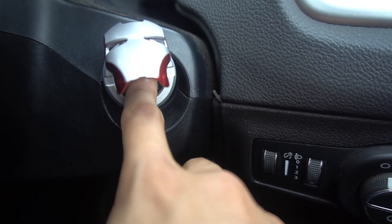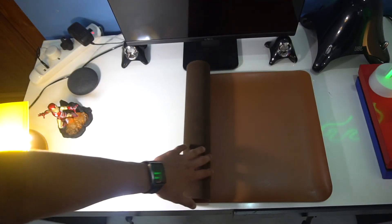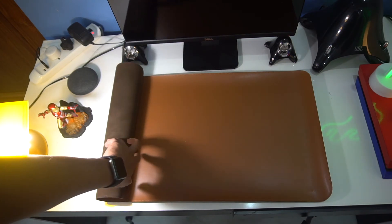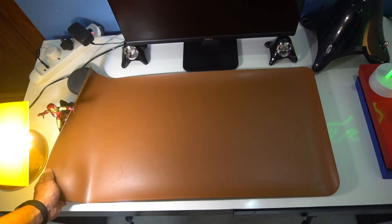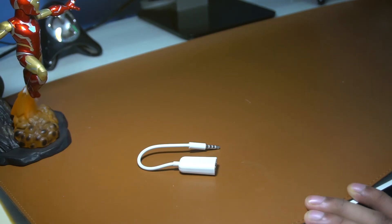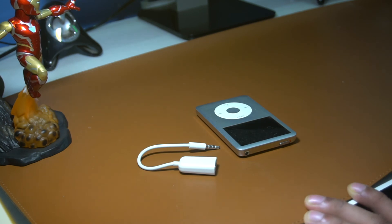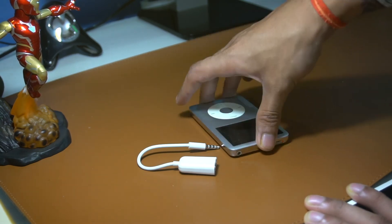The last gadget on the list is this desk mat that you've been seeing throughout the video. This is over rupees 500, but it can really level your desk up. It's a very shiny brown leather desk mat which makes anything look better — literally anything. It also saves your devices from unwanted scratches.